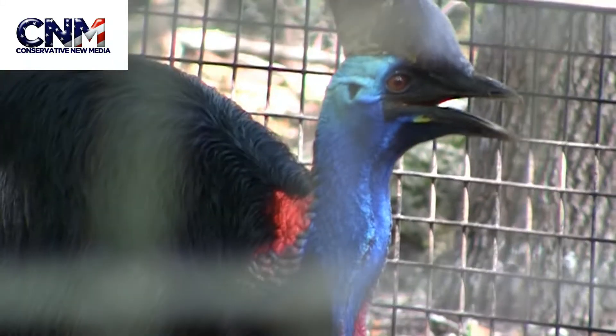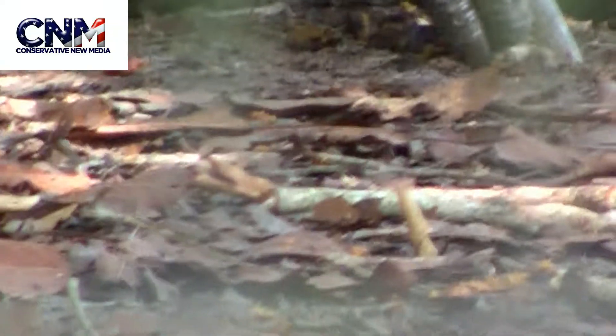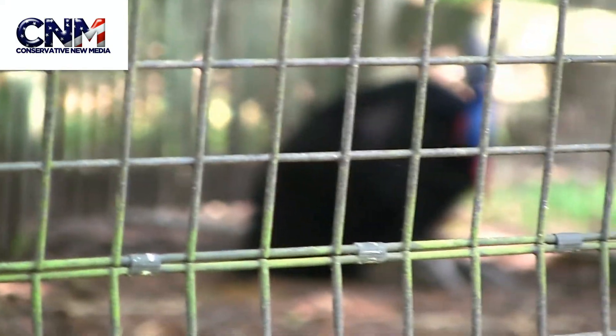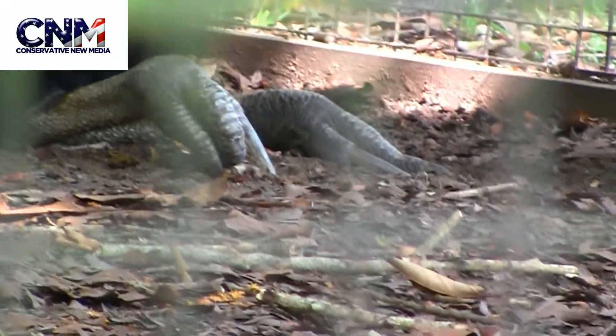Wow, look at that. Have you ever seen anything like that? Look at the head — the crest thing there and the blue coloration, the beak, and then you look at those claws. The feet — I mean, that really does look like a dinosaur. Wow, that is wild. Those claws, that is so wild.